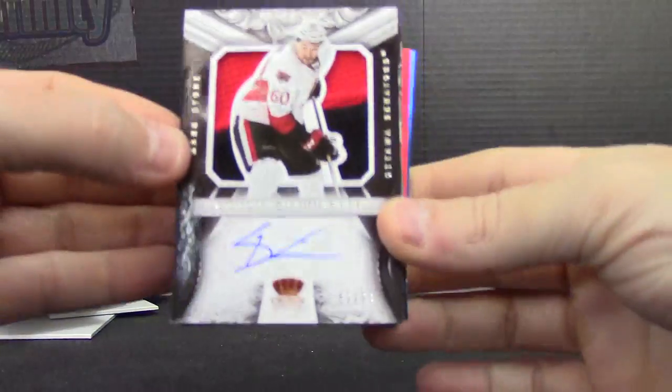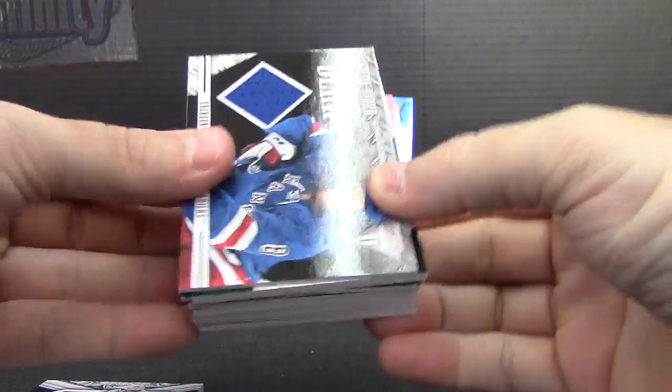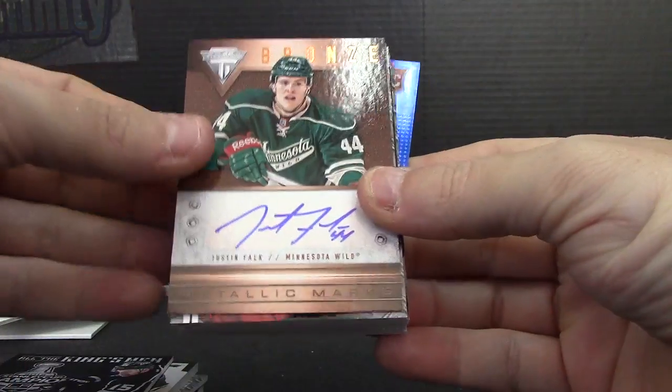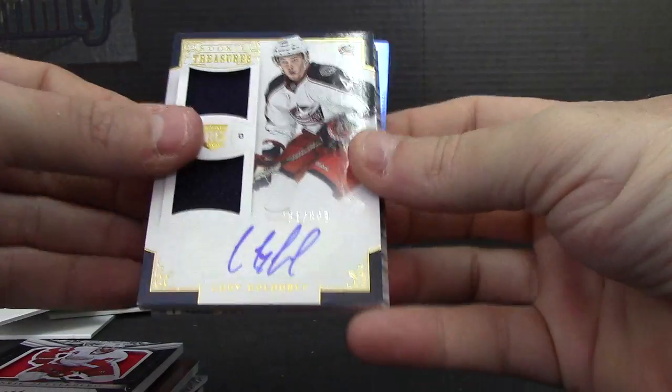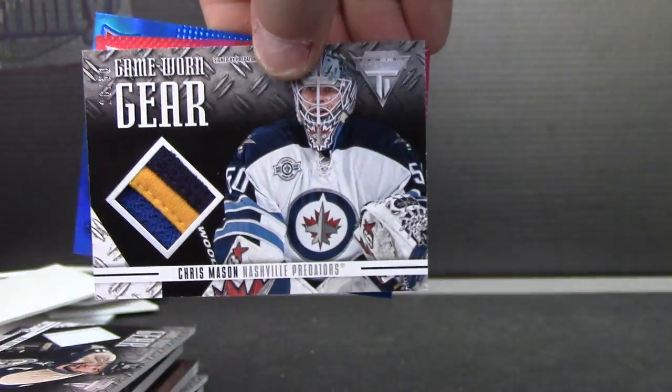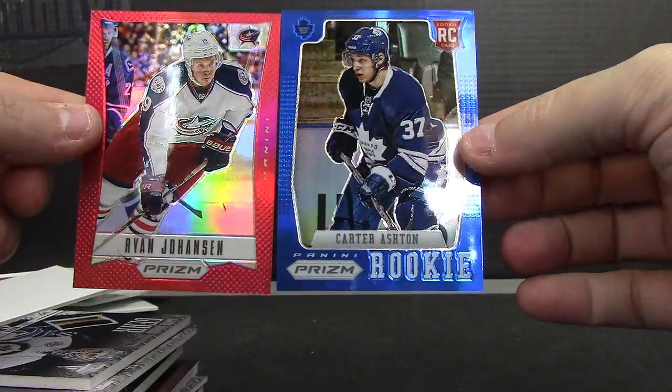All right, let's recap: jumbo patch autograph to $9.99 — Mark Stone; Brandon Proust dual jersey autograph; Jason Zucker jersey; Brad Richardson autograph; Justin Falk jersey; Thomas Vocoon jumbo silhouette jersey; Henrik Zetterberg dual jersey autograph; Coby Gullabuff; Rick Nash jersey; Chris Mason three-color patch; Ryan Johansson red numbered to 50; Carter Ashton blue numbered to 25. Prism non-autographs. Okie doke, Ryan — I appreciate it. I'll get it on the way. See you!